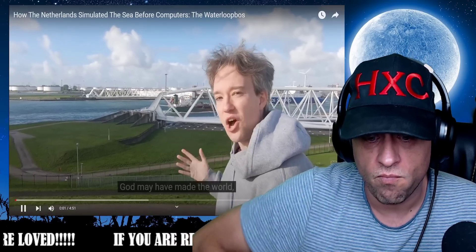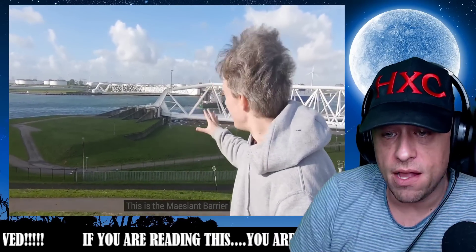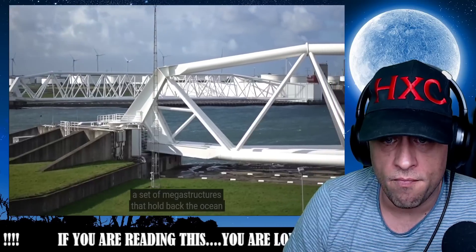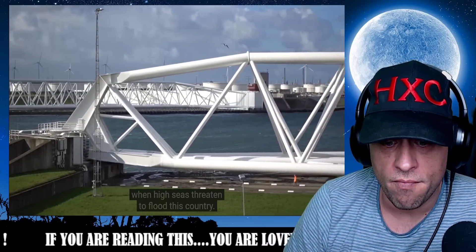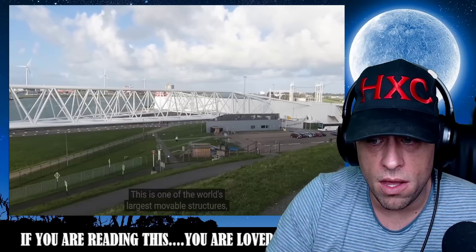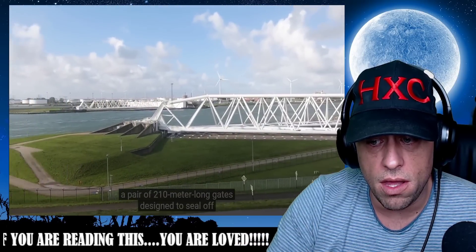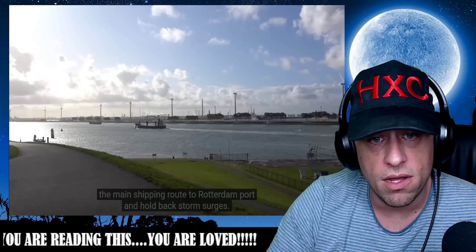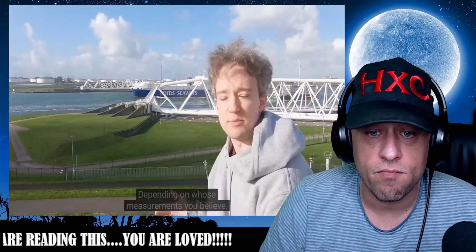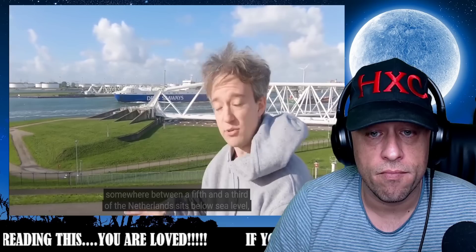There's a saying: God may have made the world but the Dutch made the Netherlands. This is the Maslant barrier, and it's one part of the Delta Works — a set of megastructures that hold back the ocean when high seas threatened to flood this country. This is one of the world's largest movable structures, a pair of 210-meter long gates designed to seal off the main shipping route to Rotterdam port and hold back storm surges. Somewhere between a fifth and a third of the Netherlands sits below sea level.